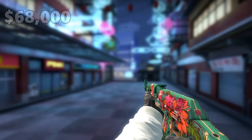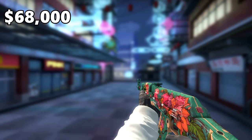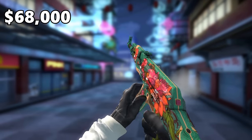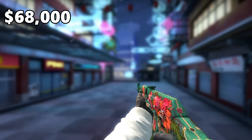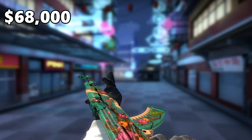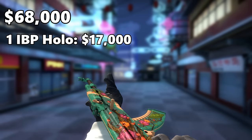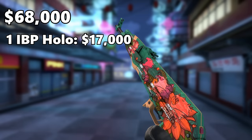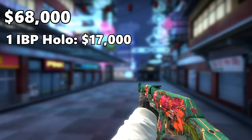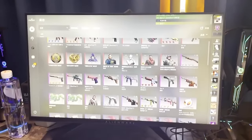Now we're on to the $68,000 AK. This is the AK-47 Wild Lotus with a 0.005 float value and four IBIPower holos applied to it. One IBIPower holo sticker is about $17,000, times four equals $68,000 in total for this AK. The creators of this AK actually filmed the crafting process, so here's a clip of how they crafted it.